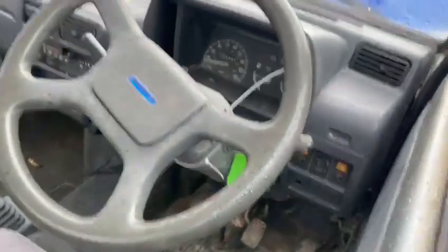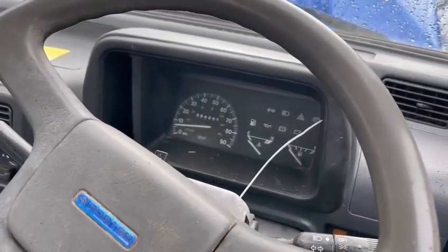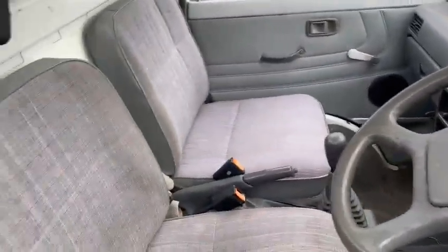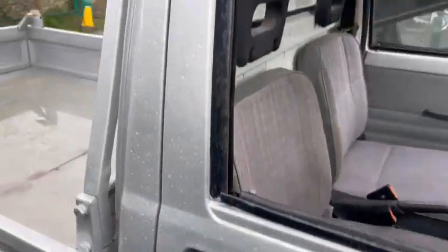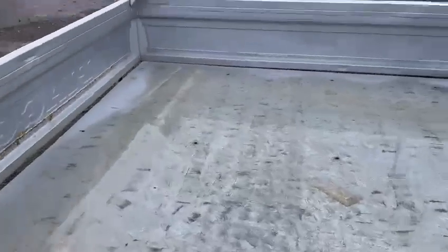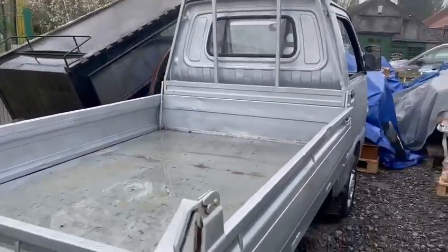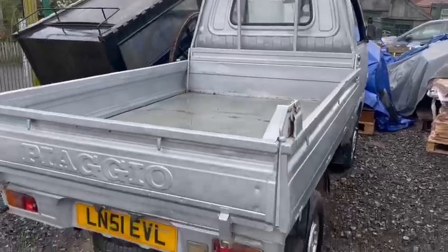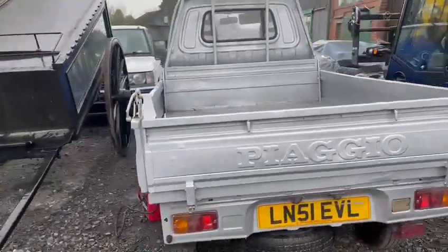Anyhow, the truck interior-wise isn't too bad — seats are okay, a few bits here and there, dashboard isn't so bad. Got 88,285 showing on the clock. Paintwork-wise not the best — it looks like it's been rattle-canned in silver, so hopefully it'll be a cheap and cheerful little motor but a handy little thing.